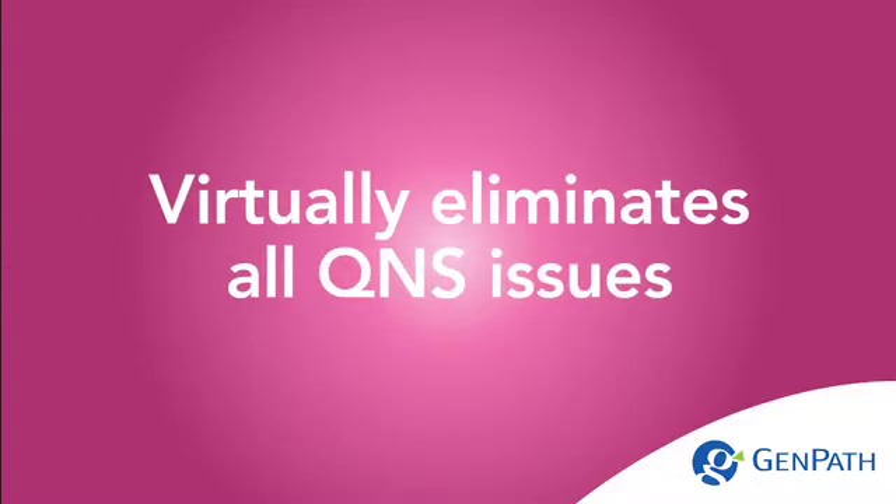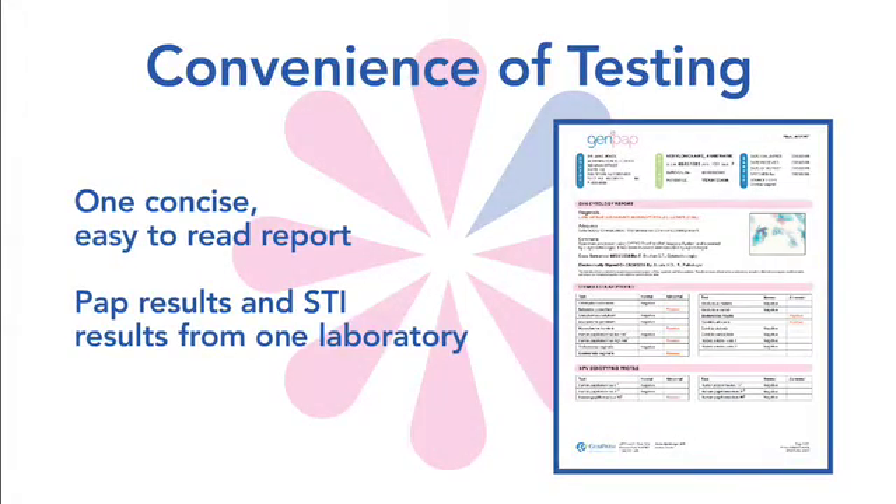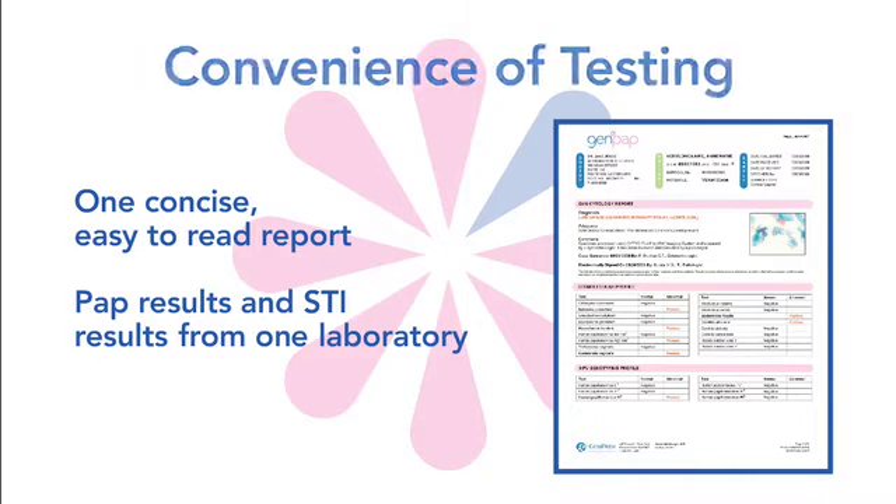Proprietary technology virtually eliminates QNS issues for out-of-vial testing. Convenience of testing: with GenPath, you will receive one concise, easy-to-read report. Get GenPath results and STI results from one laboratory.